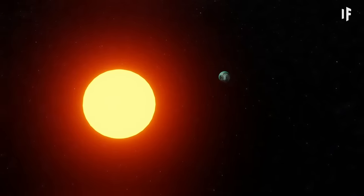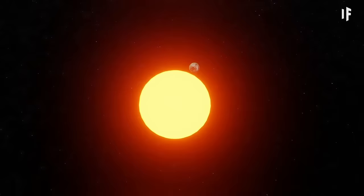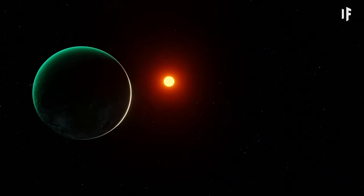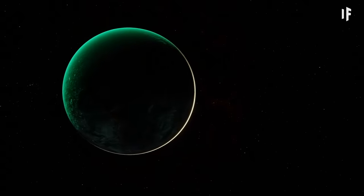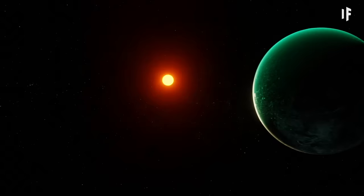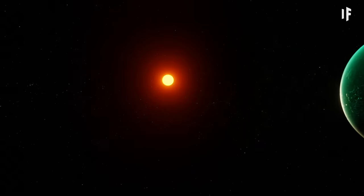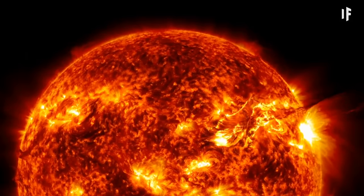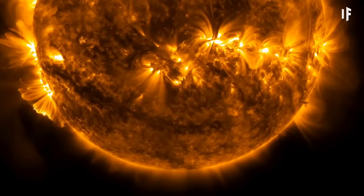Kepler-1649c could be tidally locked, which means one side of the planet constantly faces its Sun, while the other side faces space. Also, living on a planet that orbits a red dwarf star could be risky. Sometimes red dwarf stars send out massive flares, dousing an orbiting planet in UV light and creating huge temperature fluctuations.